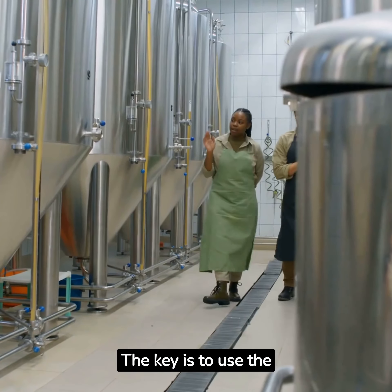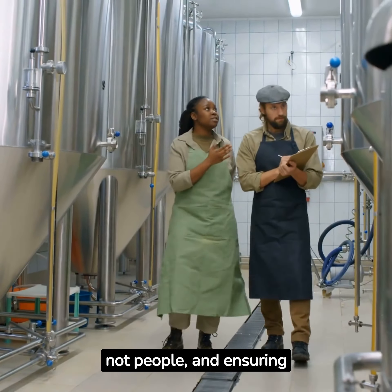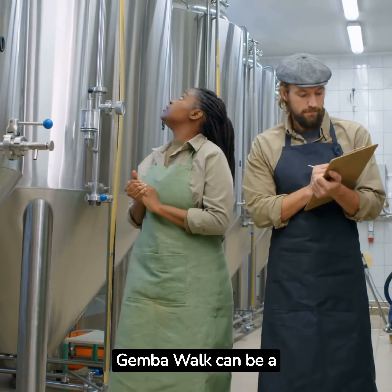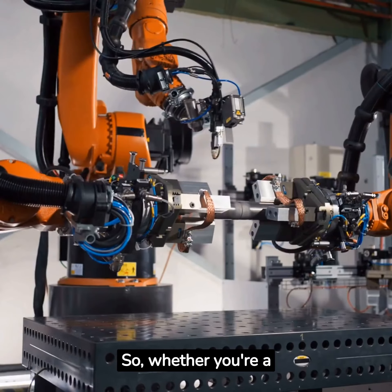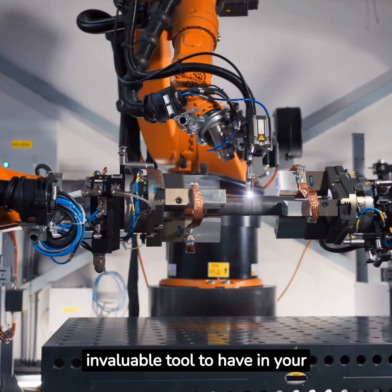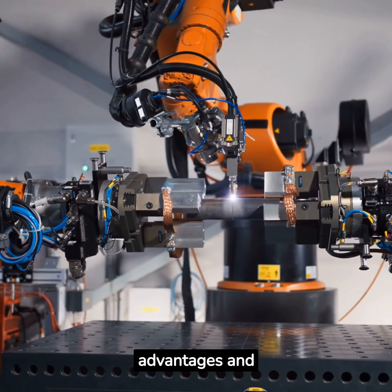The key is to use the Gemba Walk wisely, focusing on processes and not people, and ensuring that managers are trained in lean principles. When done right, the Gemba Walk can be a catalyst for operational excellence. Whether you're a seasoned lean practitioner or just starting your journey, the Gemba Walk is an invaluable tool to have in your toolkit. Keep its advantages and disadvantages in mind, and you're sure to see your organization's operational efficiency soar.